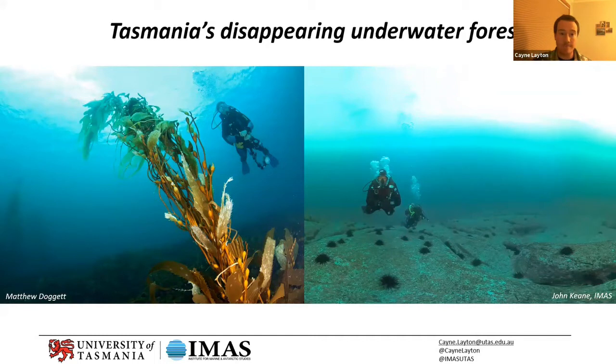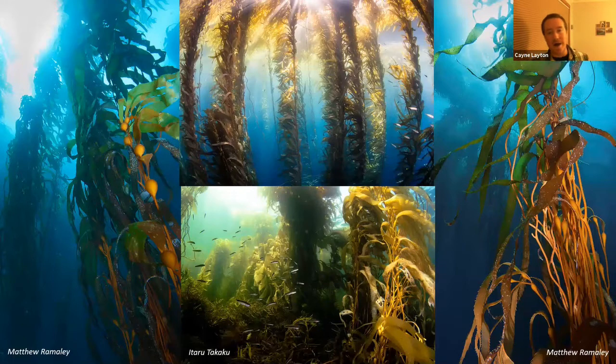First, giant kelp forests — and these truly are underwater forests. These species of seaweed can grow 30 to 35 meters tall, as tall as a seven-story building. They're more like underwater jungles, with lianas and vines. They're so thick in places — especially when I first visited Tasmania in 2010 — there were patches you couldn't swim through, it was just like a wall.